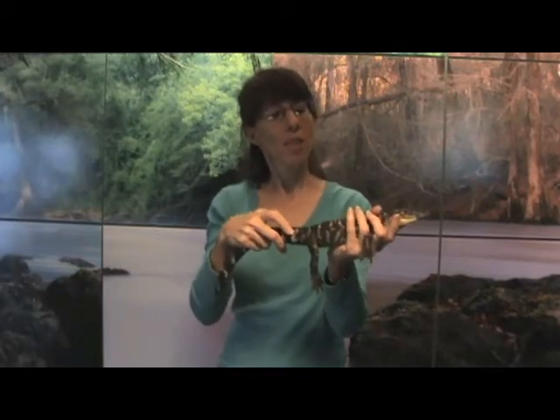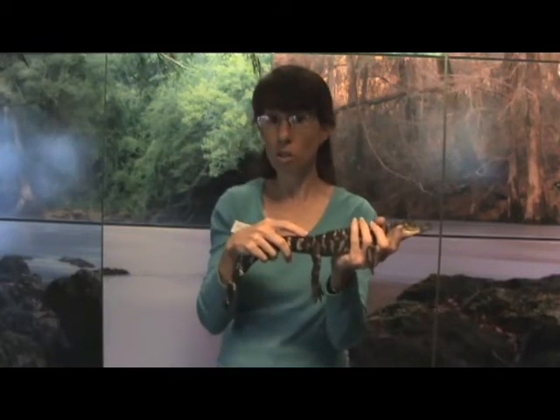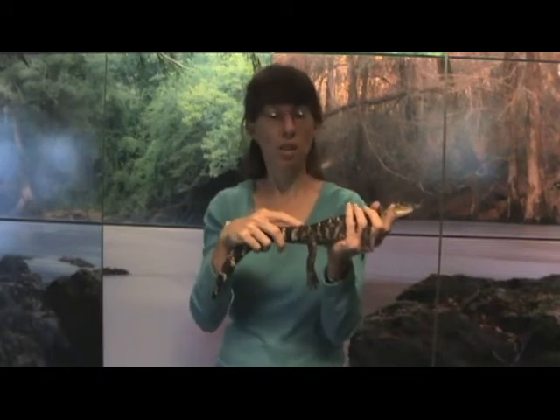This particular animal is considered a reptile. What it means to be a reptile is that animals and reptiles have scales on their body. They lay eggs. They are cold-blooded. Those are a few characteristics of a reptile.